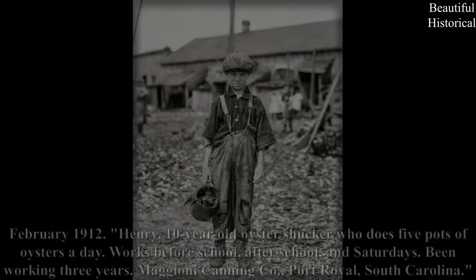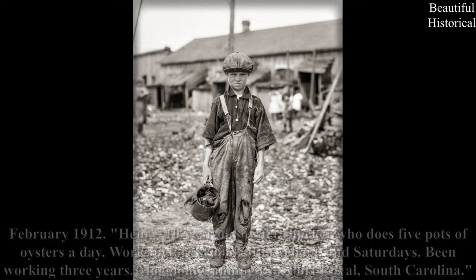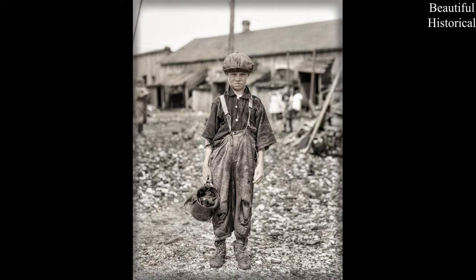February 1912 — Henry, 10-year-old oyster shucker who does five pots of oysters a day, works before school, after school, and Saturdays. Been working three years. Maggioni Canning Company, Port Royal, South Carolina.